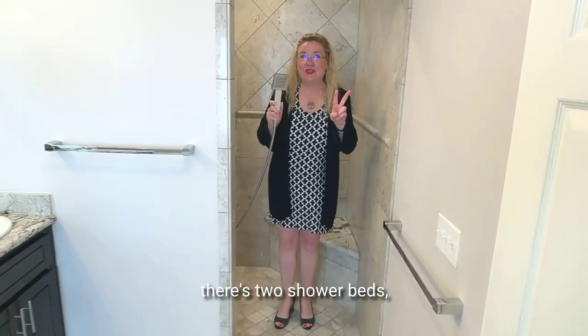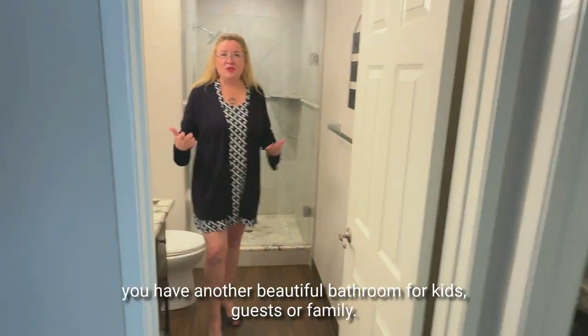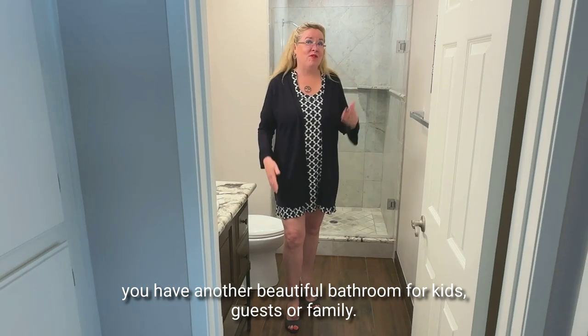Of course, there are two shower heads, two sinks and a soaking tub. Of course, you have another beautiful bathroom for kids, guests or family.